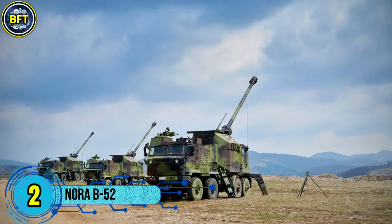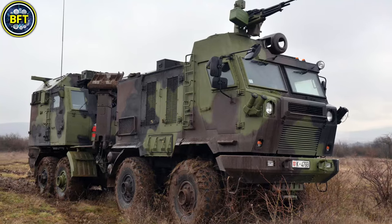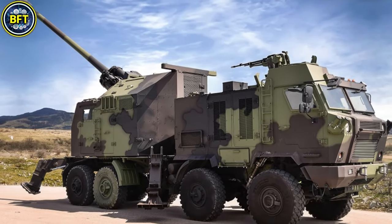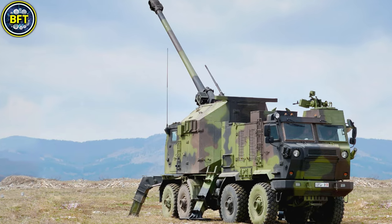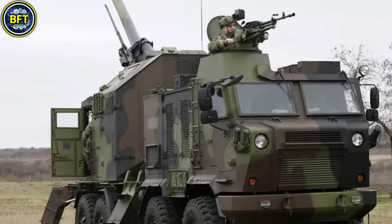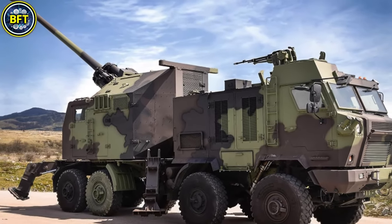Number 2: NORA B-52. The NORA B-52 is a Serbian-made 155 mm self-propelled howitzer designed by Yugoimport. It features a 52-caliber barrel capable of firing standard NATO ammunition. The system can achieve ranges of up to 30 km with standard rounds, 42 km with extended range projectiles, and up to 52 km using advanced VLAP projectiles. Built on an 8x8 wheel chassis, it offers excellent mobility, allowing rapid deployment and repositioning in challenging terrains. This advanced howitzer includes a fully automated loading system, reducing crew workload, and can fire at a maximum rate of 4 rounds per minute. Its turret is remotely operated.